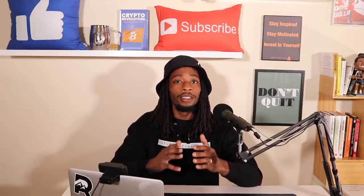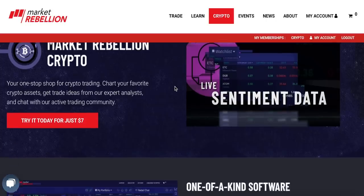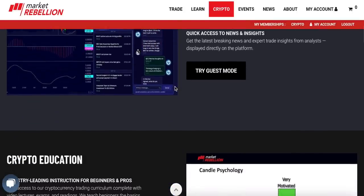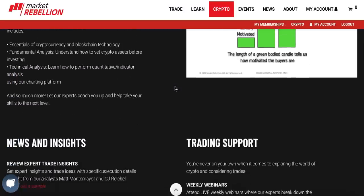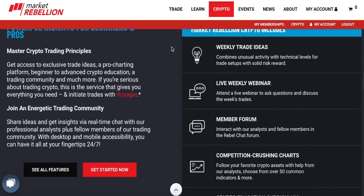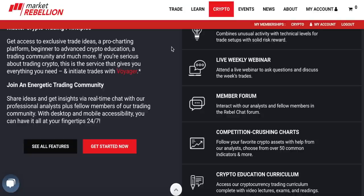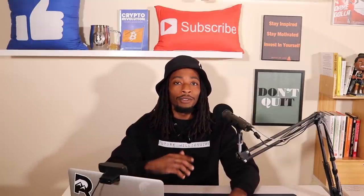This video is brought to you by Market Rebellion, a platform I recently started using to enhance my overall knowledge on technical analysis and fundamentals. Technical analysis can help us as investors with better buying entry points and better selling exit points when trying to make the best profit on our trades. Check out the Market Rebellion link down below and you'll get 25% off your first month.